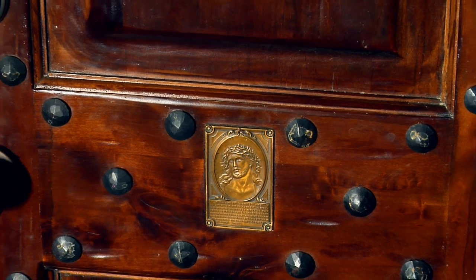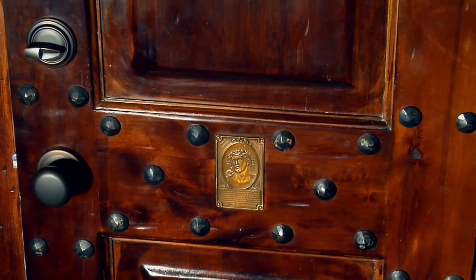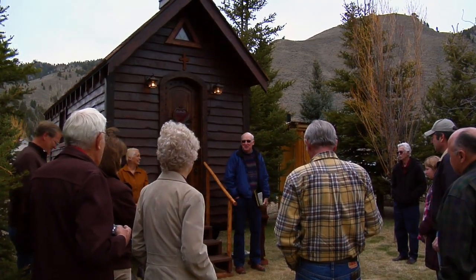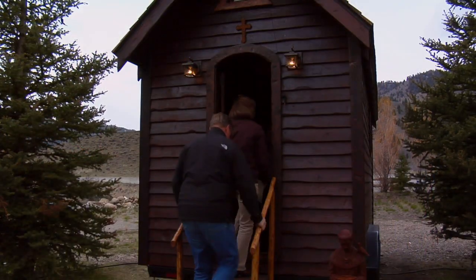It is perfect for weddings by a lake, along the river, in a field, or at a wedding site. One thing is guaranteed: wherever this little chapel sits, it is sure to gather a crowd.